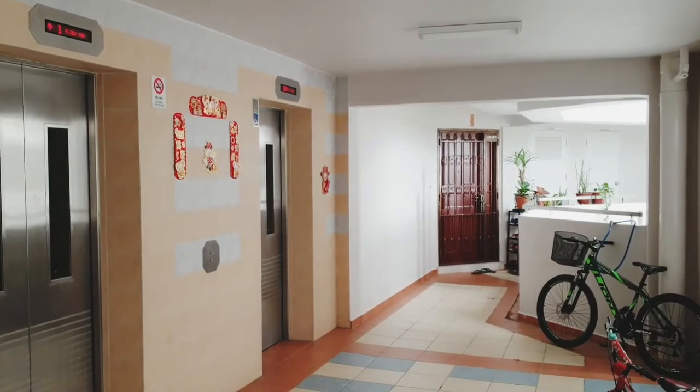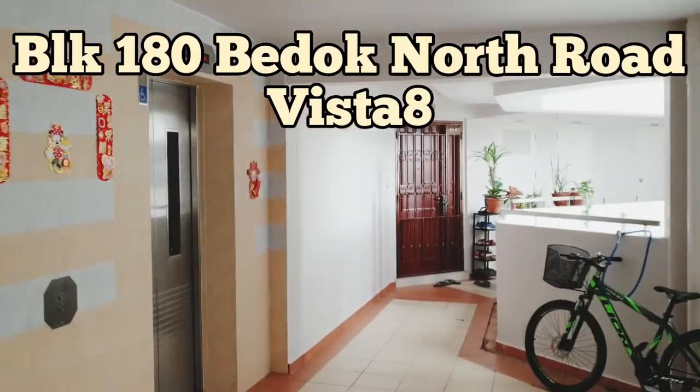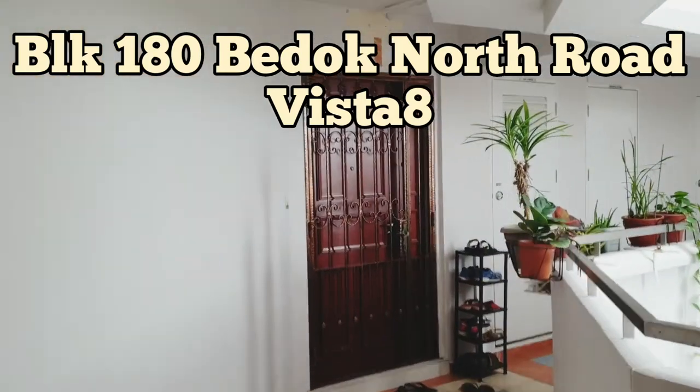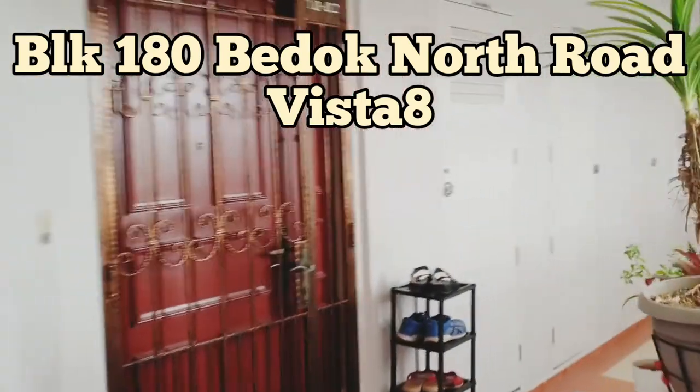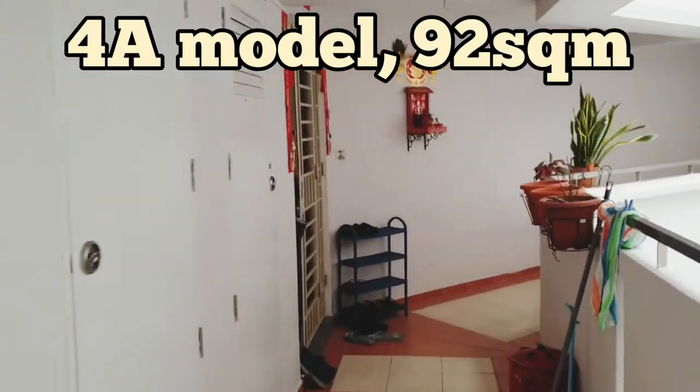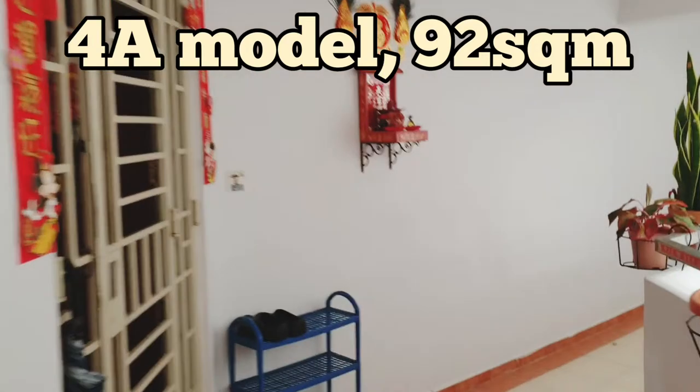Hi guys, we are here at Vista 8. Today we will be seeing a unit at Block 180 Burut North Road. This is actually a 4A model with 92 square meters. It's slightly a larger unit over here in this cluster.